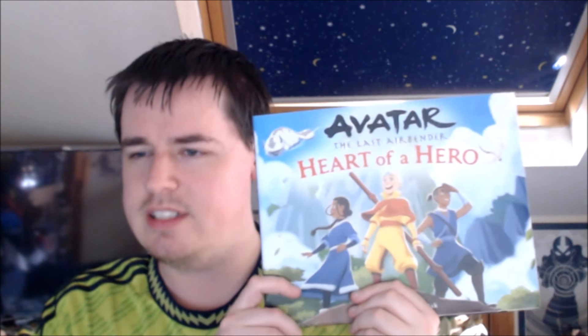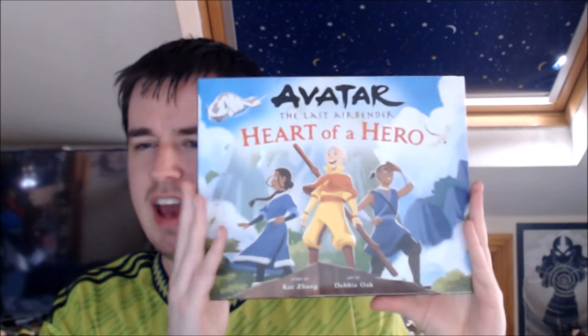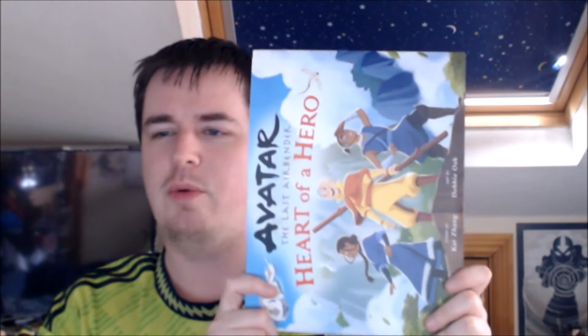I do enjoy seeing new Avatar art, especially this recent trend with the I Am Aang and I Am Zuko books — we're really putting some effort into the art to present some really new, interesting styles in the retelling. This book is also a unique size format: note how wide it is and not super tall. In person you really get the sense that it's a rectangle, similar in size to a standard comic graphic novel.